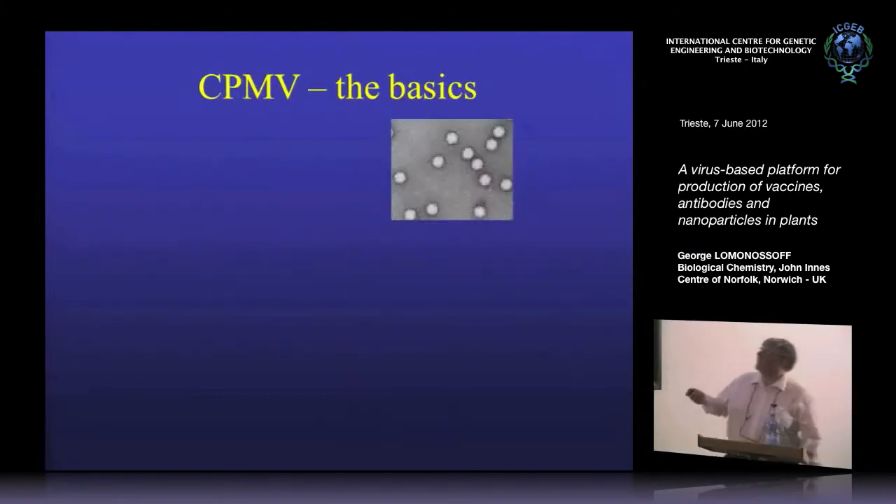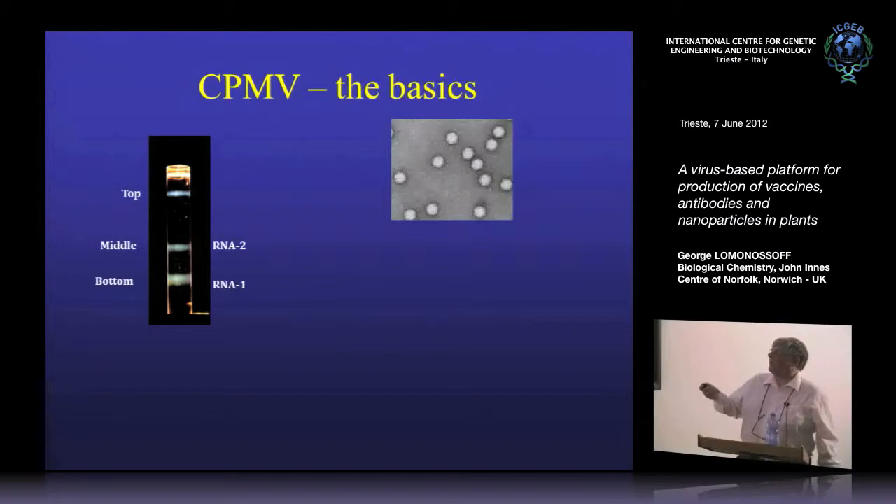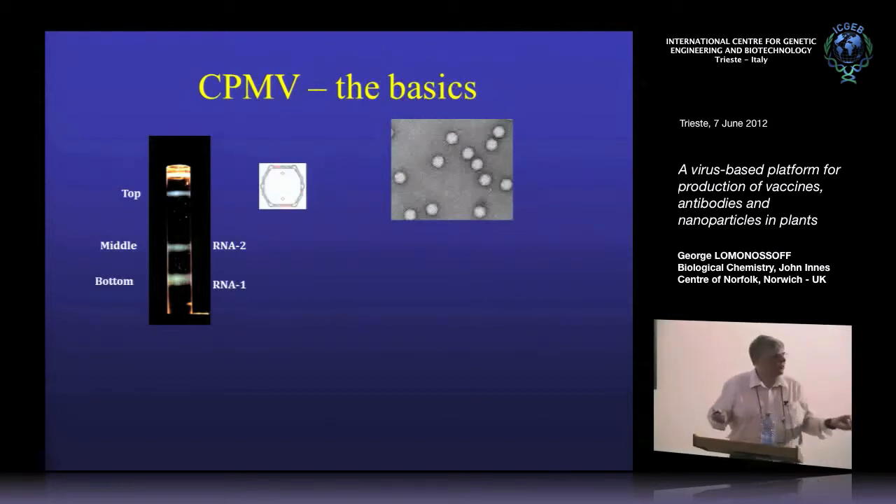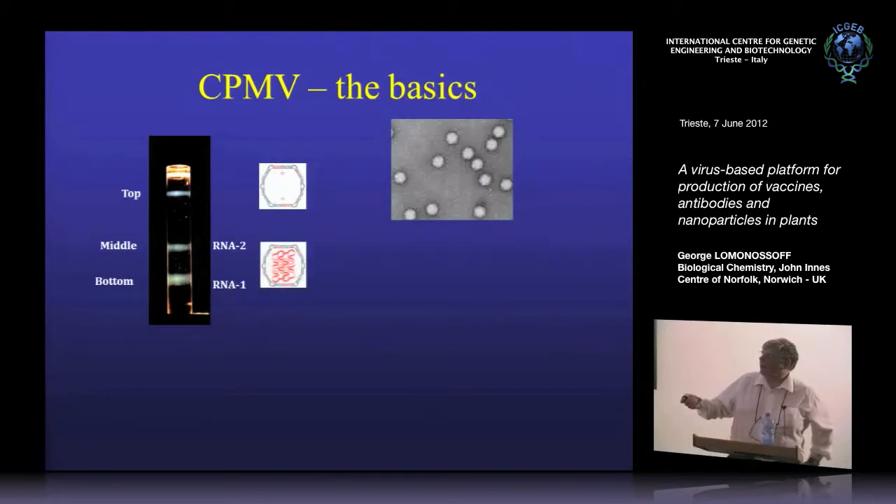This is an electron micrograph of the particles you'll get from a plant purification. If you centrifuge such a preparation on a gradient, you'll split it into three different bands called top, middle, and bottom. The top band consists of empty protein shells with no nucleic acid — natural empty capsids formed during infection, usually no more than 10 to 15% of the preparation. The middle and bottom components contain either RNA-2, the smaller RNA, or RNA-1, the larger one. These are the nucleoprotein components.